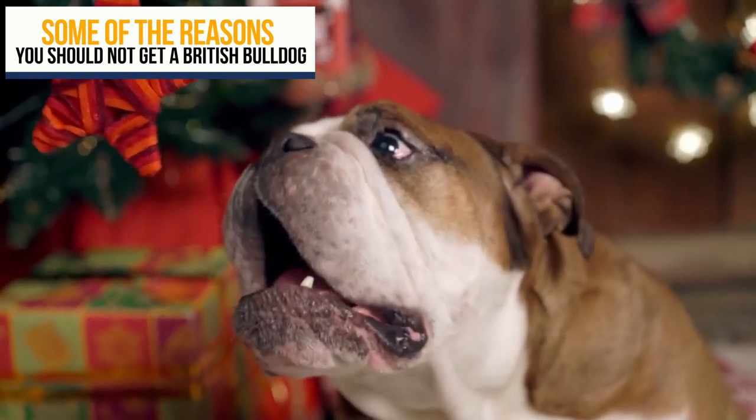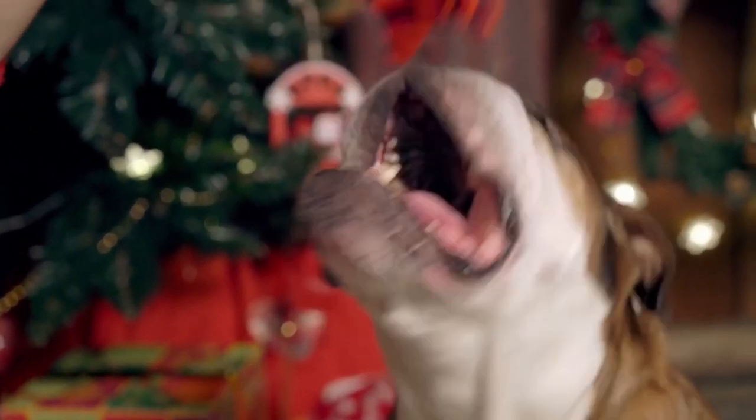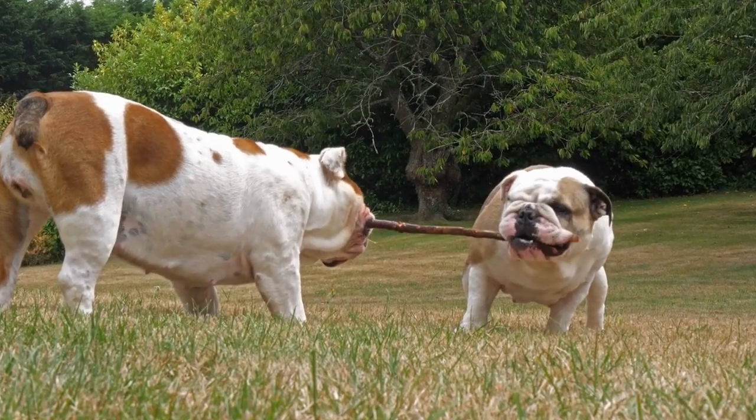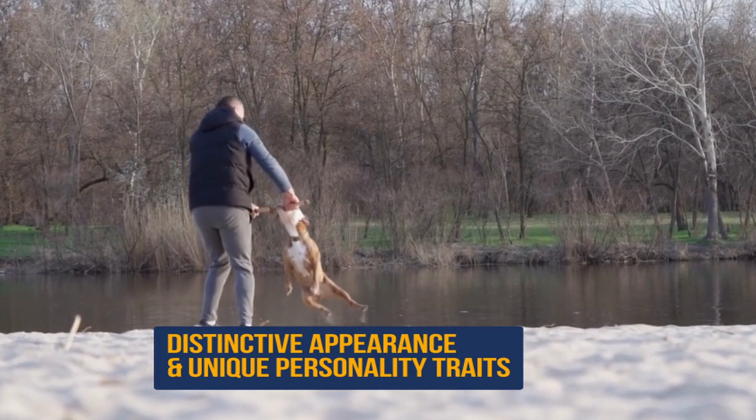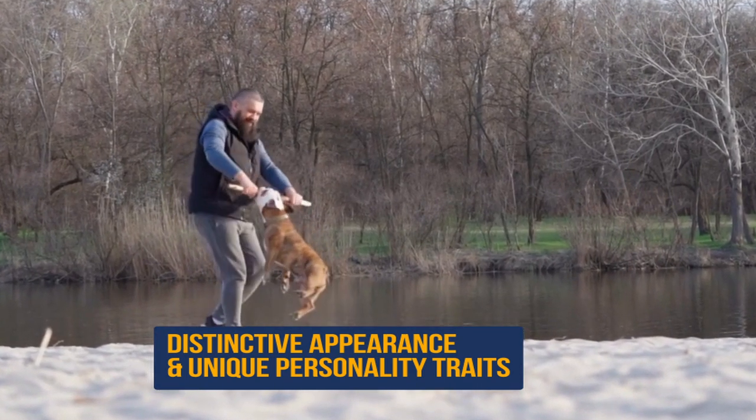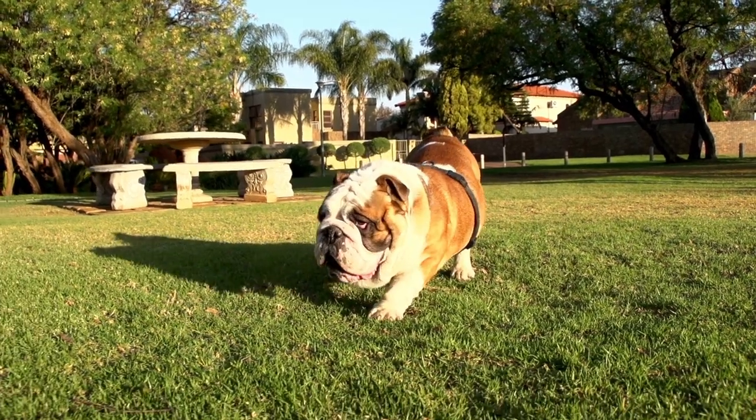It's important to consider your lifestyle, available time and resources, and your ability to meet the specific needs of this breed before making a decision. British Bulldogs are known for their distinctive appearance and unique personality traits. Here are a few key points to consider.